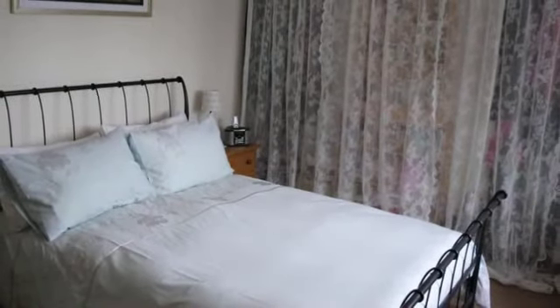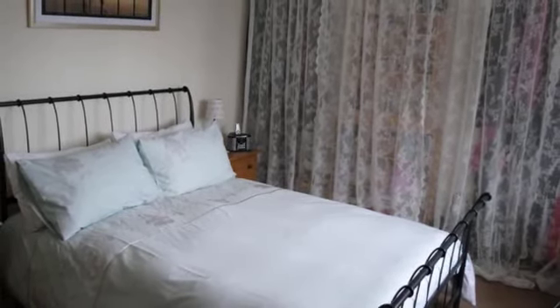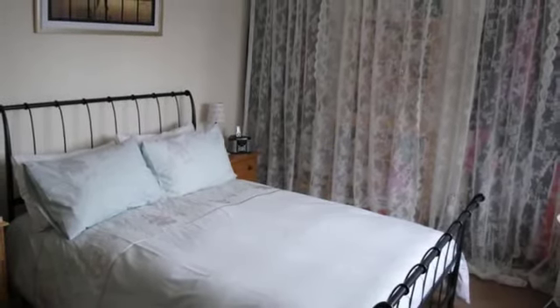Upstairs, the property offers two double bedrooms and a single bedroom. Bedroom 1 is to the front of the house, and bedrooms 2 and 3 overlook the garden.